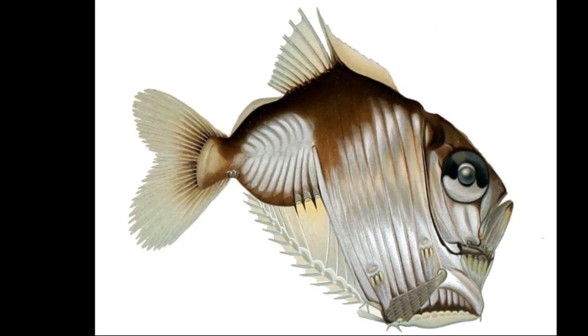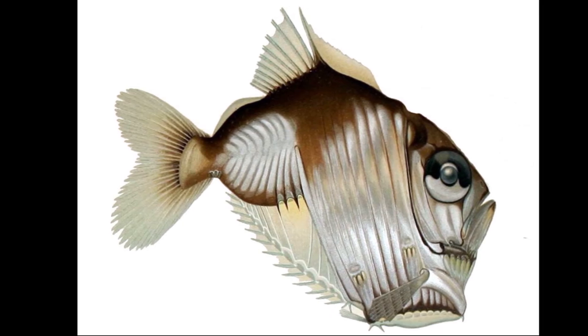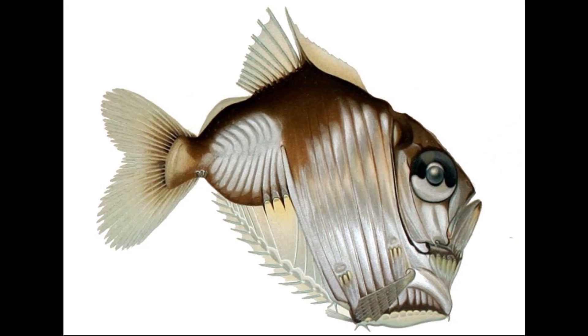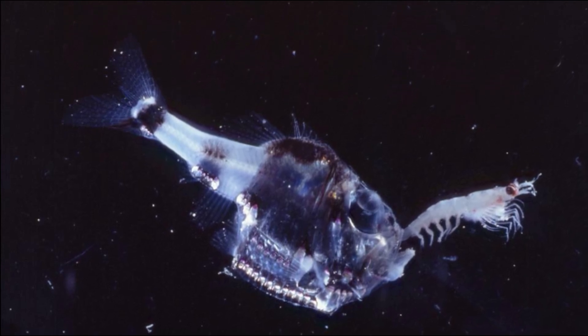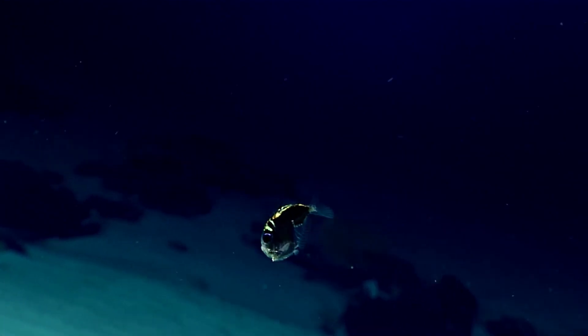Deep-sea hatchetfish have a unique body shape. Their body is deep and extremely compressed. Their large mouth opens upward. Their scales are typically silvery, and some species have a nearly transparent body. Their eyes are very large, allowing them to see in dim light.